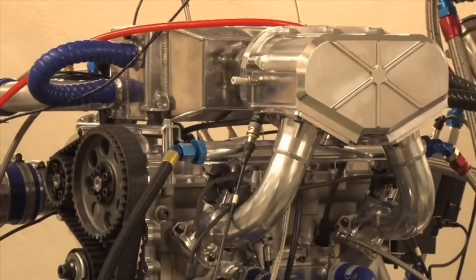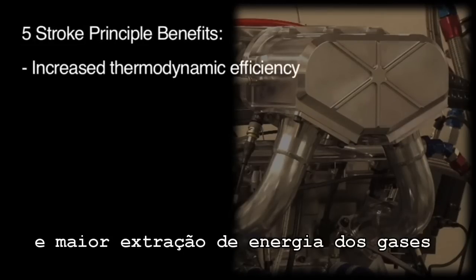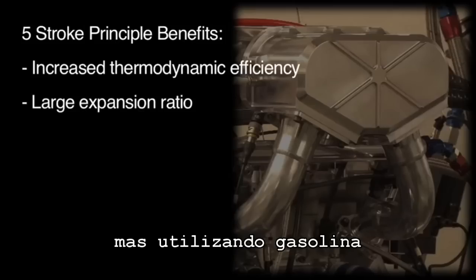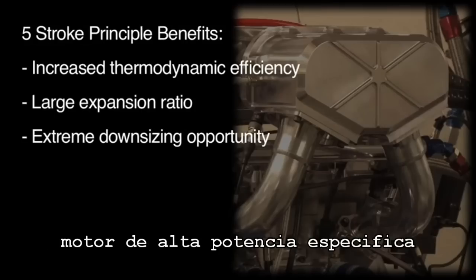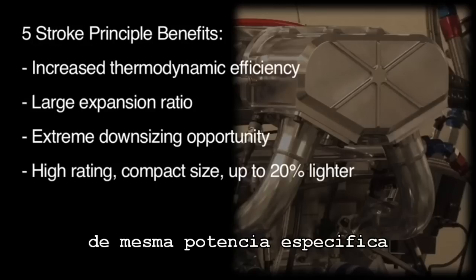The principal benefits of a five-stroke gasoline engine are: increased thermodynamic efficiency due to the extra work gained by harnessing more exhaust gas energy; a large overall expansion ratio approaching that of a diesel engine but with gasoline fuel; minimised pumping work due to the downsizing effect from highly rated cylinders; a high rating yet small compact size, up to 20% lighter than existing production engines of a similar rating.